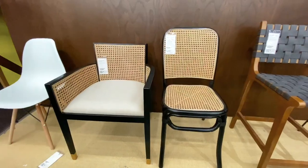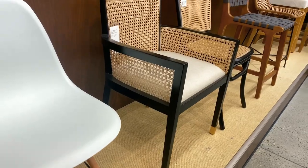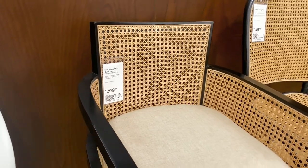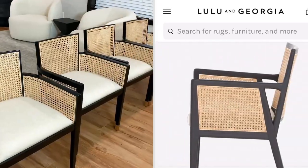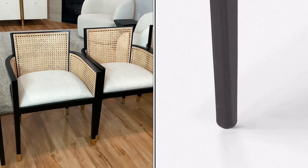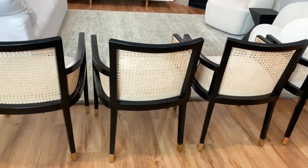We are at World Market right now to get a dining room chair. I've been eyeing this chair for a long time. I believe Lulu and Georgia has it and it's like $800 something dollars there. Right here it's $299 plus tax — a great deal. I love it. So beautiful — I like the black and the rattan. I'm going for a natural tone all over my living room and this does it. It also has a brass or gold detail on the bottom of the legs. I'll show you what it looks like after I set up the dining room.